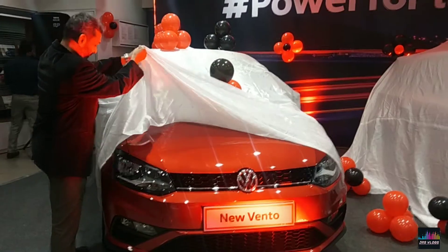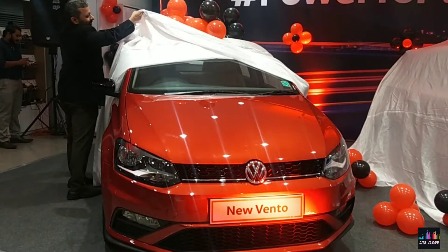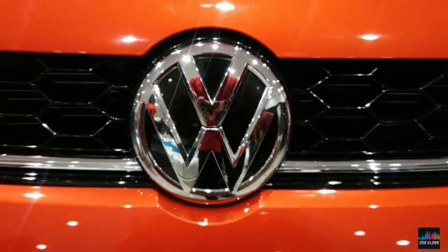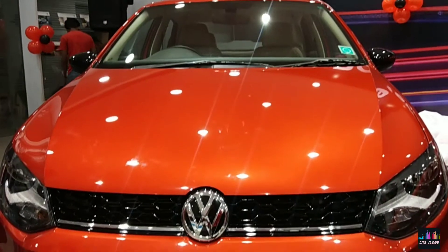Hello guys, welcome back to JRS Vlog. I hope you are having a good day. Let's get started with the new Vento 2019 and its features and details. The India-spec Volkswagen Vento has been given yet another facelift, as the generation update seems to remain a bit of a distant dream.